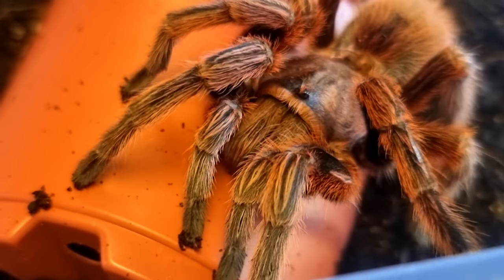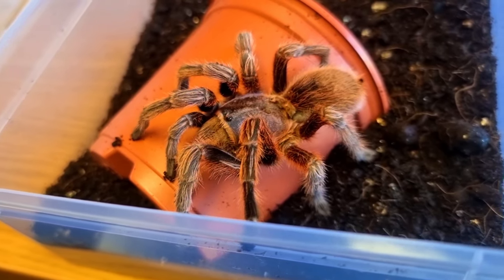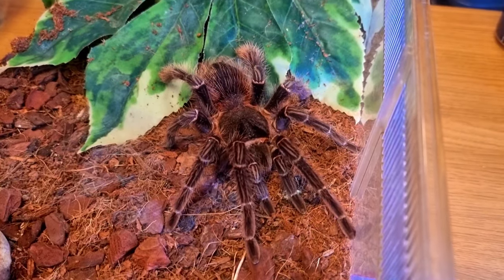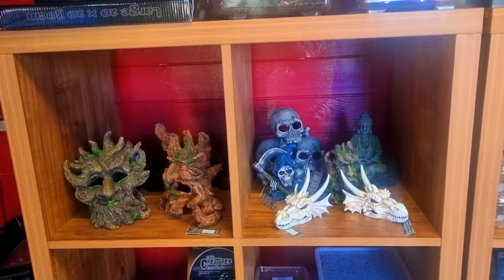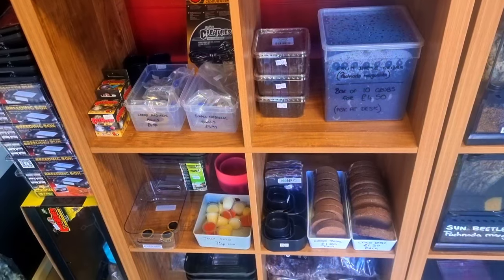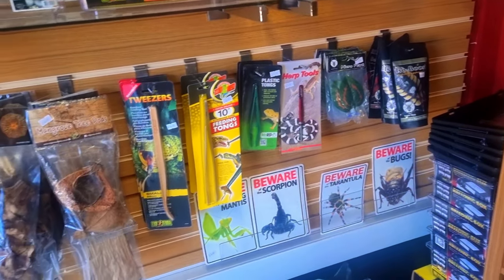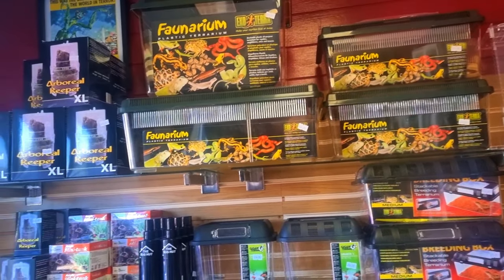As you can see here, a gorgeous Grammostola Rosea — this one's unsexed. I was tempted to pick this one up but because it was unsexed and I already have a male, I decided against it. This huge gorgeous girl was a Lasadora Parahabana, which again I was really tempted to pick up. Some ornaments here as well. Like I said, the stock that they have in this shop is fantastic. If you're searching for something at a great price and you can't find it online, make sure to head down to Chelmsford and get in the Bug Hut.